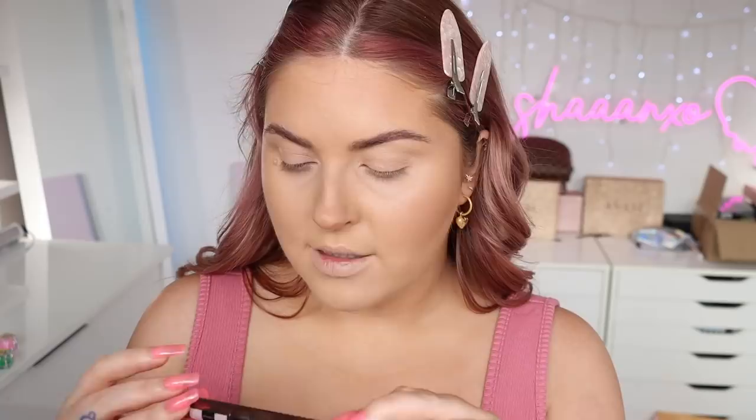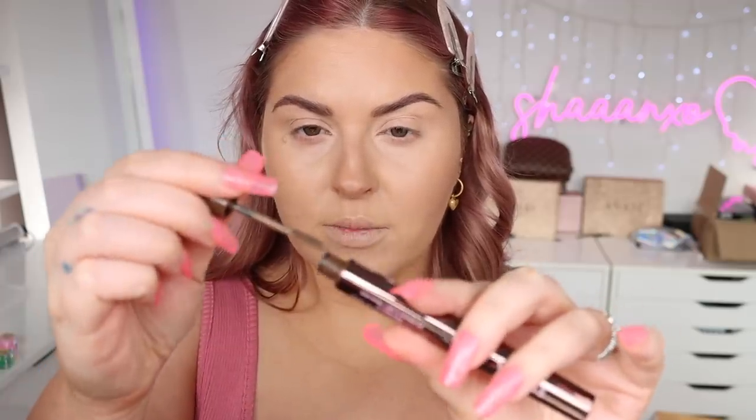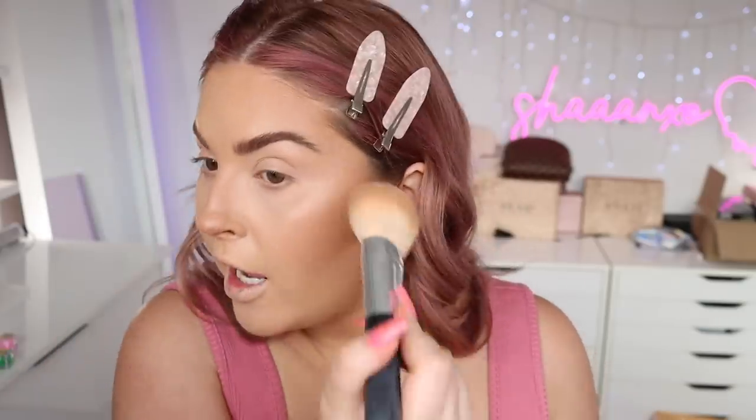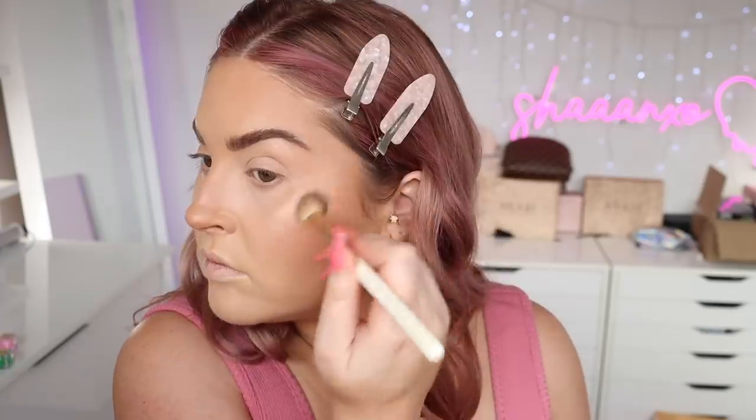I'm going to use this VT BTS brow duo in shade 2 — it's got a pencil on one side. I'm just going to fill in a couple of gaps, and then on the other side it's got a little brow mascara. I might just pop on a little bit of blush with the same brush — it's just like a natural kind of vibe, not too bright, so it should go with anything. Then I'm going to take the same brush and use the highlighter from the ABH palette — it's stunning.